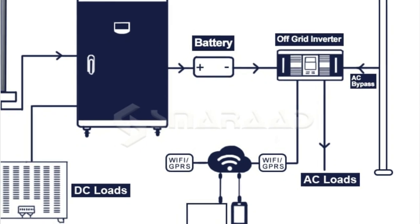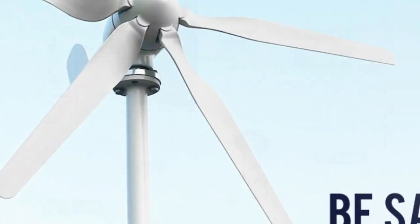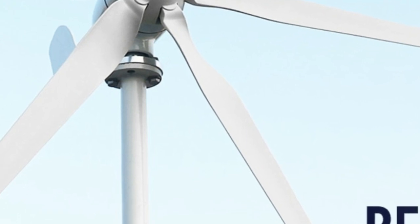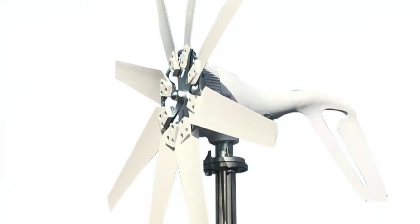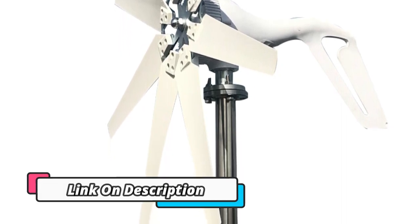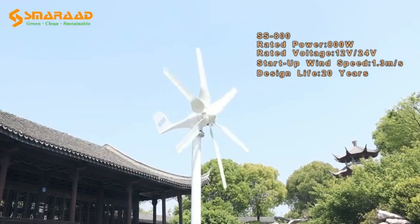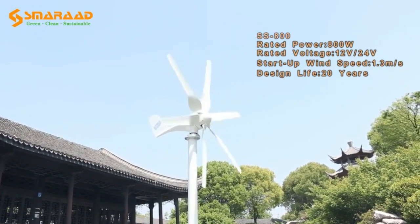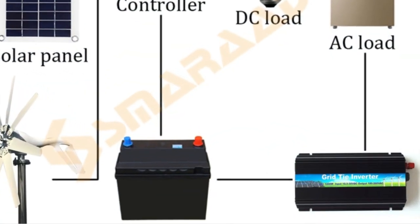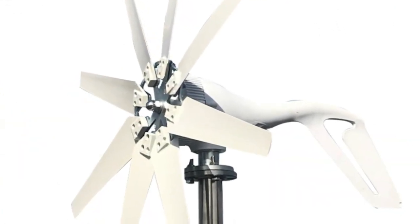With the rapid growth of renewable energy sources in the past decade, wind turbines have become increasingly popular. This 1000W/2000W 12V/24V Wind Turbine Generator is a great option for those looking to take advantage of wind power for their home. This powerful wind turbine is designed to generate high amounts of power with low noise production, making it an ideal choice for those who want to reduce their carbon footprint without sacrificing performance. The MPPT charge controller ensures maximum power output, while low noise production ensures it will not disturb the surrounding environment.